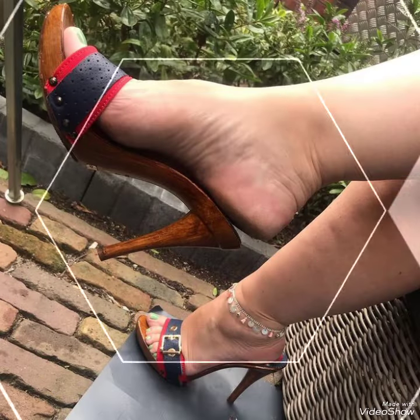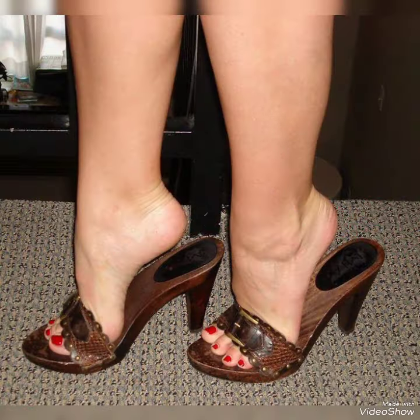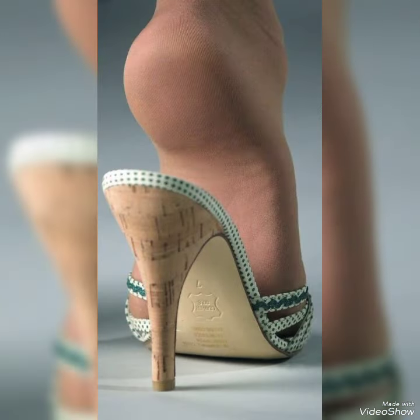Dear friends, by watching my video you will get very amazing ideas. This is my latest stylish collection of wooden high heel mule sandals, for those ladies who don't wear such kinds of shoes.